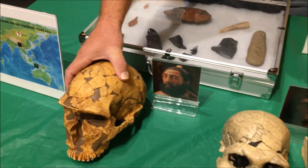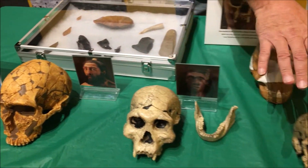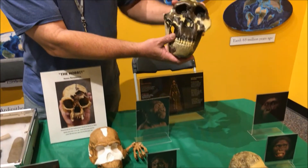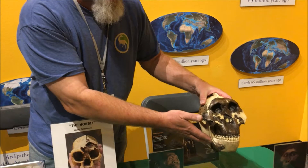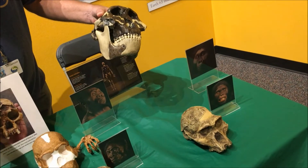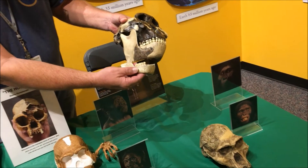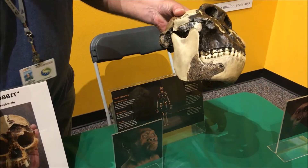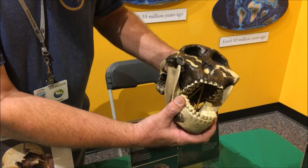Now while we had these guys living in Asia and Africa, we also had these guys over here. This is Paranthropus boisei, and they were an offshoot of Australopithecus. They just evolved in a different direction. You can see the difference between the jaw of Homo erectus, which was alive at the same time, and Paranthropus.